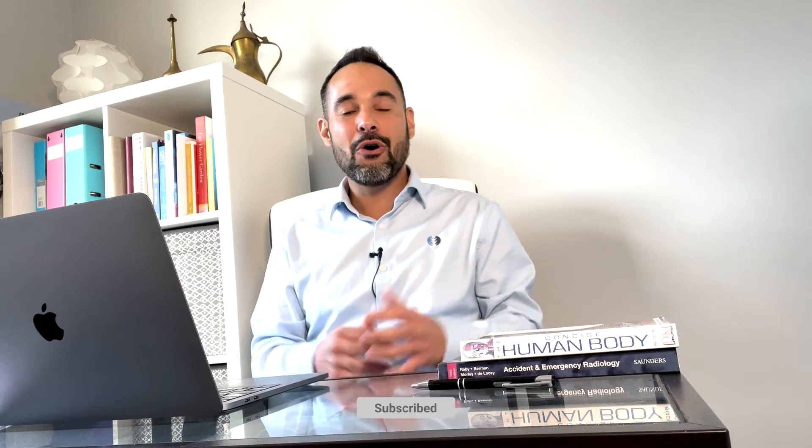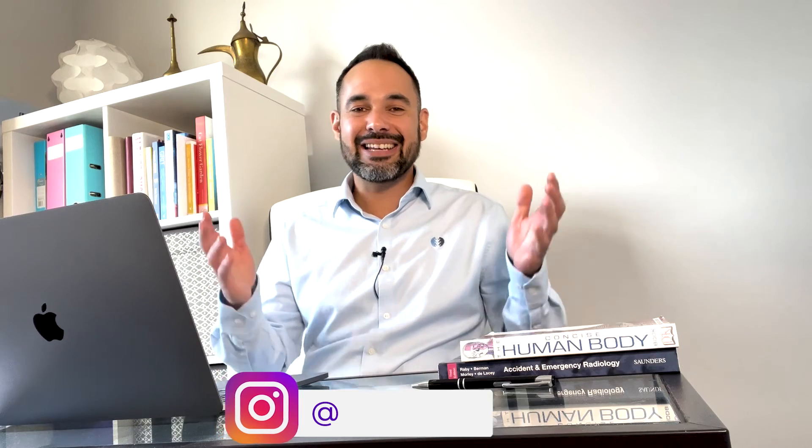That completes our video. Thank you so much as always for watching. If you want to find more from Clinical Physio, subscribe to our channel or find us at www.clinicalphysio.com. My name's Khalid Maidan — thank you so much for watching, we'll see you very soon right here on Clinical Physio.